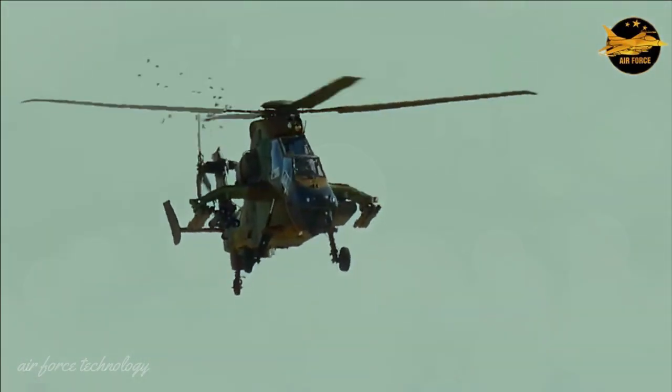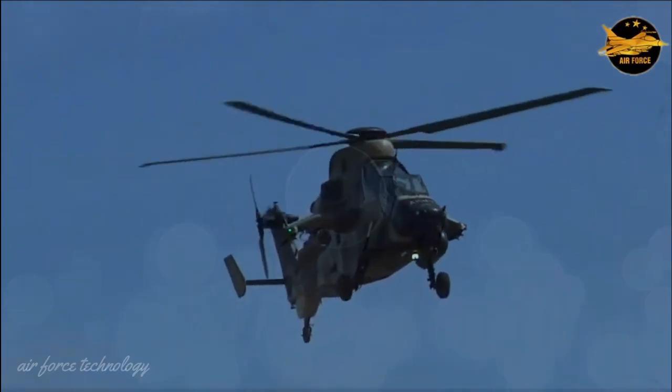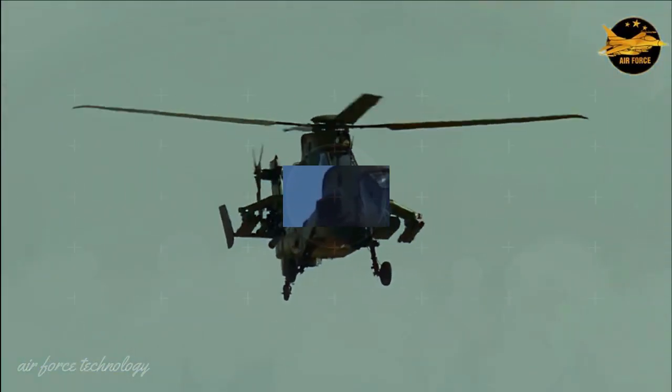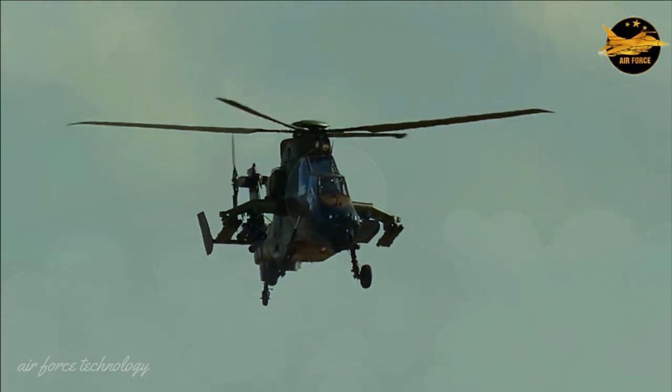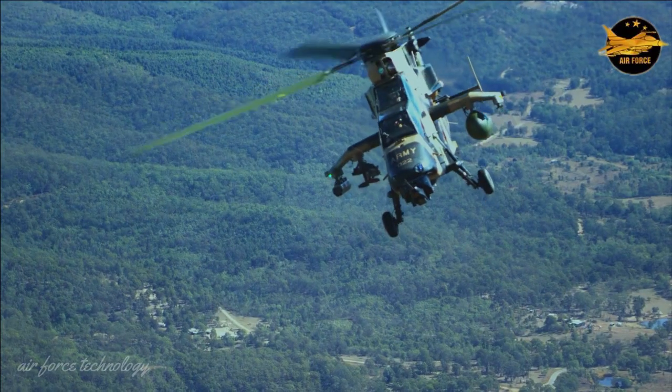France operates two versions of the Tiger helicopter: the multi-role combat HAP helicopter — an air support and protection/guard helicopter — and the support combat helicopter HAD, a helicopter dedicated to destruction.